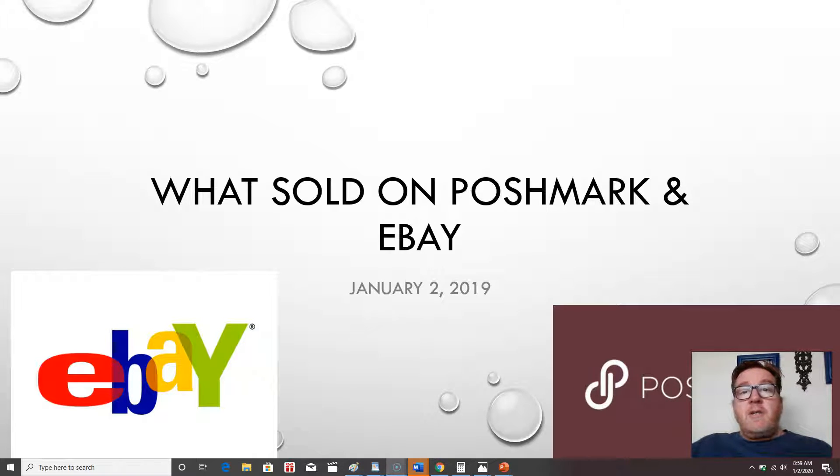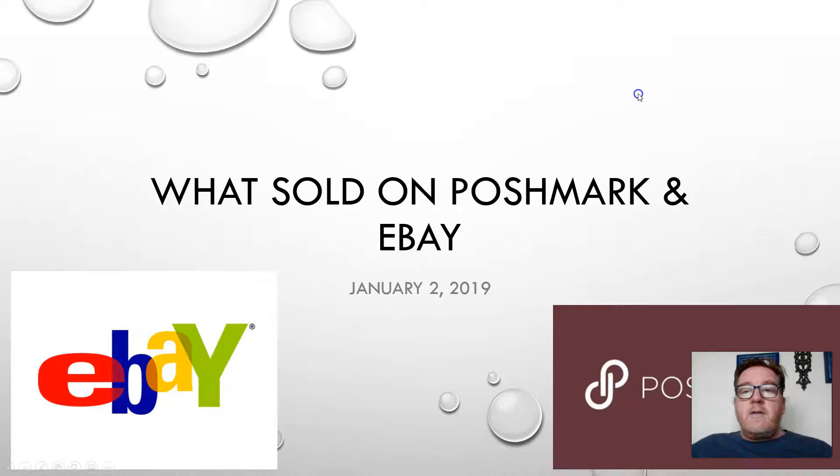If you haven't subscribed to my channel yet, please hit that subscribe button. If you have subscribed, hit the bell button to get notified when new videos are released, and go ahead and like this video for me. All right, let's get straight into it.